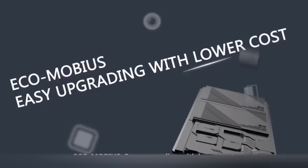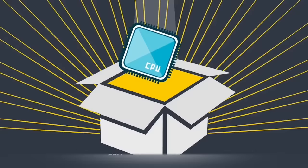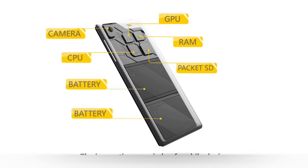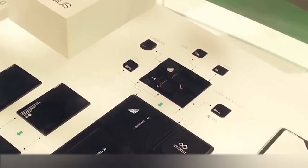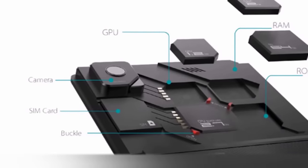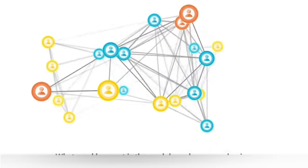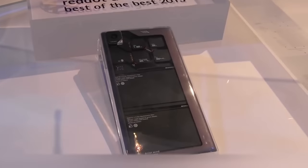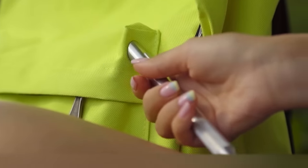ZTE Eco Mobius — do you think a DIY telephone is possible? Believe it or not, it's already here. Now you can assemble your own phone or renovate it with new pieces. The smartphone has four modules: a screen, a processor, an accumulator, and a camera. The main module is the screen, and the other modules attach to it with magnets. You can easily change the camera, battery, screen, and main modules including the processor, RAM, flash memory, and video processor. The Eco Mobius also features a cool industrial design with components installed in a transparent plastic frame.